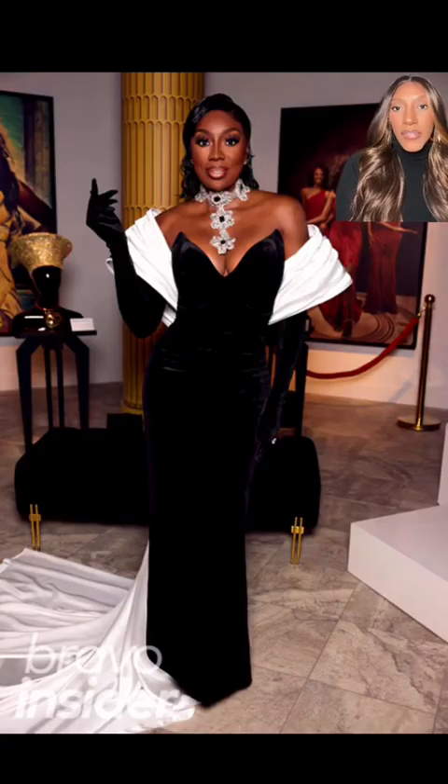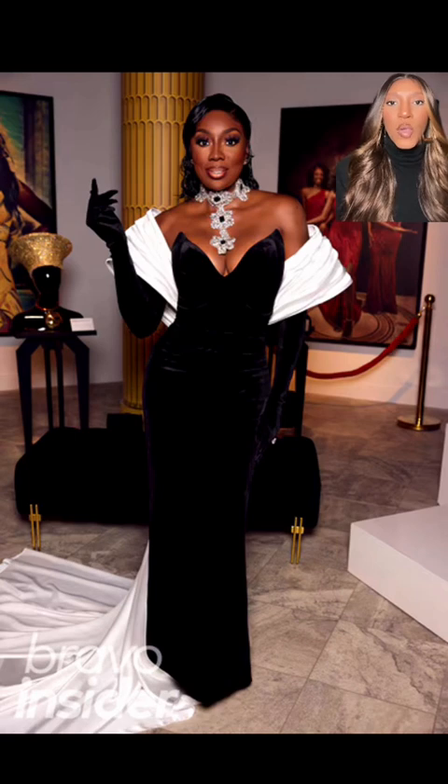Randy is giving us velvet and a strong necklace, which is very smart because most of the reunion is shot from the waist up. So every time that camera hits her, she'll be giving us jewelry. I like it. Eight out of ten.